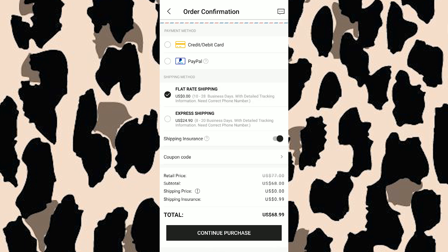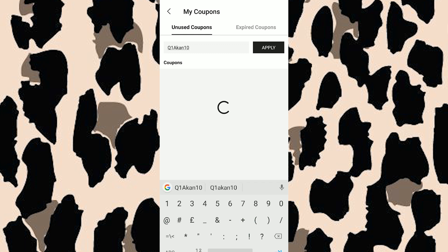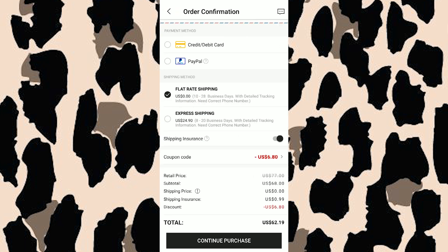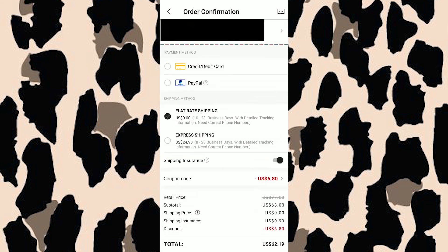Now you can see the subtotal is 68 dollars — here's where the fun part comes in. Go to the coupon code section and use my code 'Q1KAKAN10,' apply it, and you'll get a $6.80 discount. Make sure you use my code every time you order from CN. Then just choose debit card or PayPal, whatever works for you, and go to continue purchase.